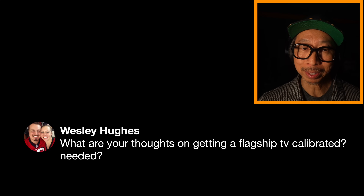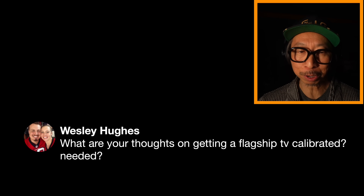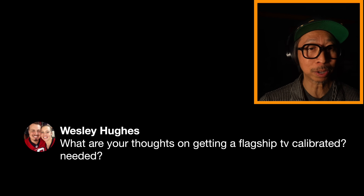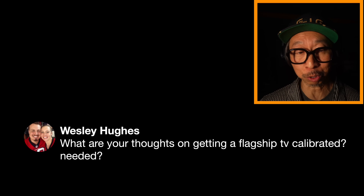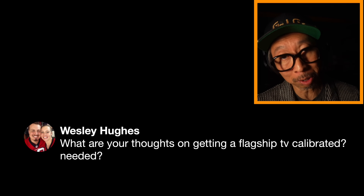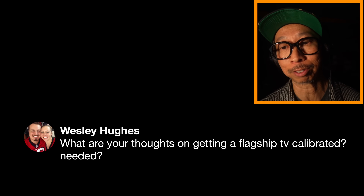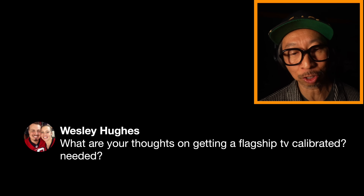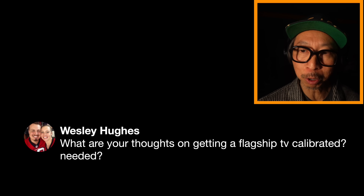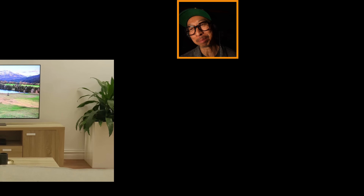So get the TV home, and if something looks wrong in filmmaker mode, you may need to calibrate it — but make sure your room is completely dark when you evaluate it. If you have cool lights, the TV may look warmer than necessary; if you have warm lights, it may look cooler. Generally speaking, filmmaker mode at the flagship level is very good among the big four: Panasonic, Sony, Samsung, and LG.